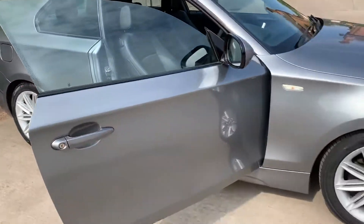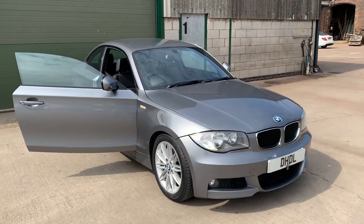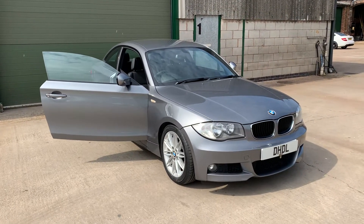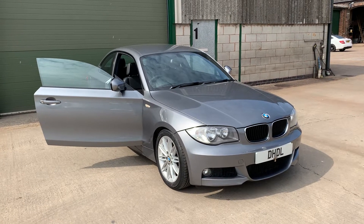It's a lovely grey metallic. If you'd like any more information, please give us a call on 07498 365 278. Thank you.